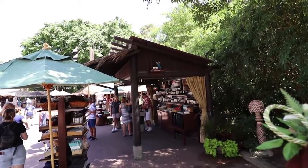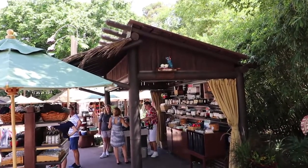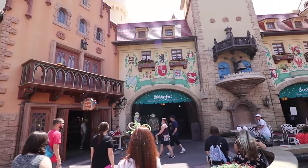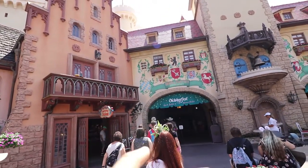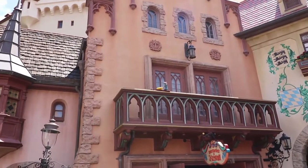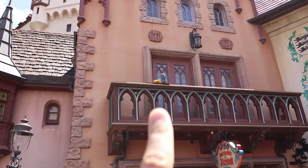We found another Remy on top of one of the outpost buildings — he's got onions. Here we are in Germany next to where they're having Oktoberfest. Right up here we got Remy, looks like he's got some squash.